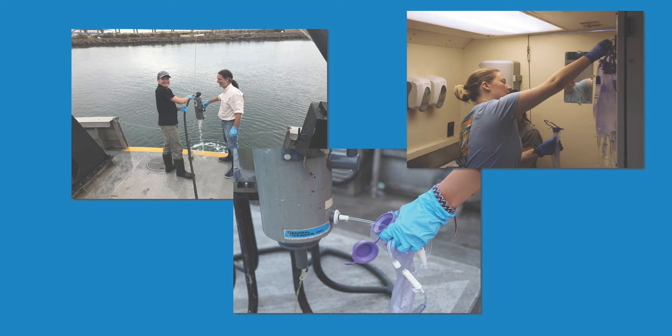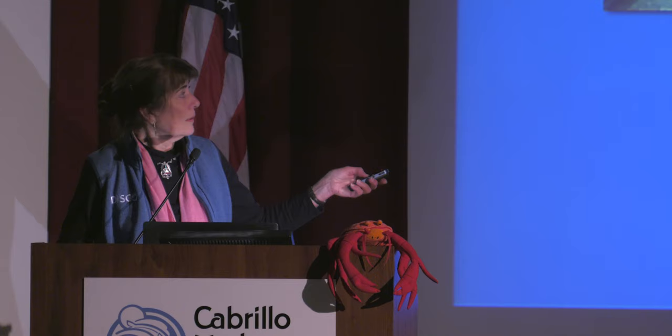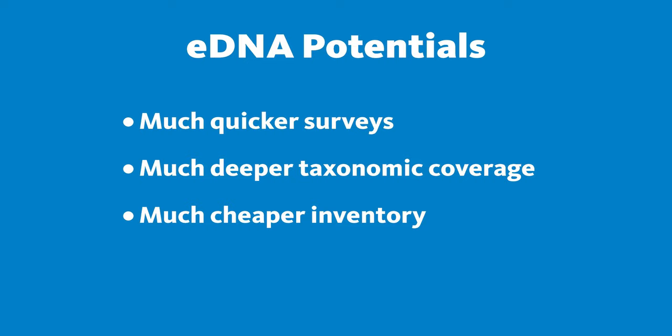Pretty simple: you go out on a boat, you get a Niskin bottle, make sure it's really clean — highly sensitive techniques, so small amounts of DNA are now being amplified. Kind of like forensics; you have to be a little more careful. Collect a liter of seawater, run it through a filter — a really tiny screen — gravity filter it, and you have your DNA on a little filter. You move on to the next step of amplifying it and running it through the sequencing machine, and then generate all the taxon lists. eDNA has great potential: it's much more comprehensive in taxonomic coverage — anything from bacteria to fungi to animals to plants to algae — and it's a much cheaper inventory.